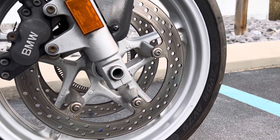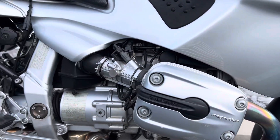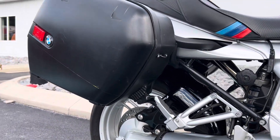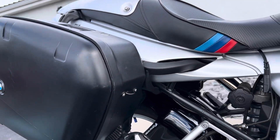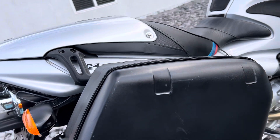Reels look good. BMW side cases — both cases have some light scuffs on them.